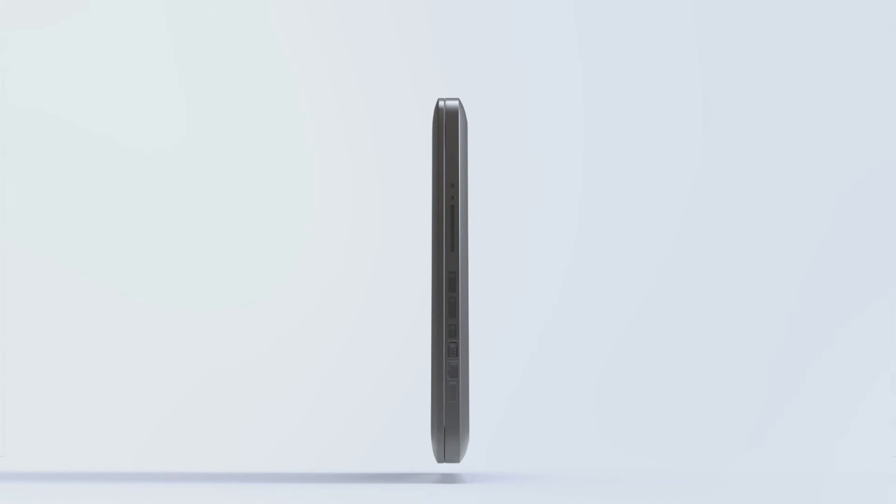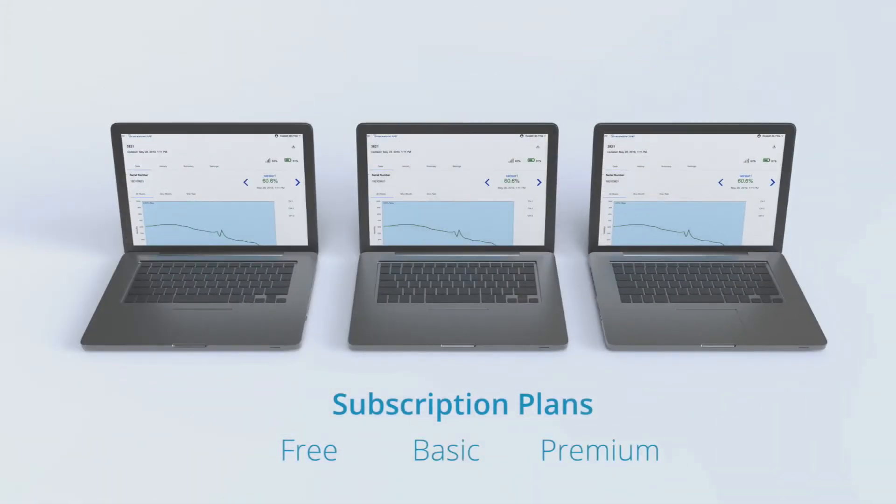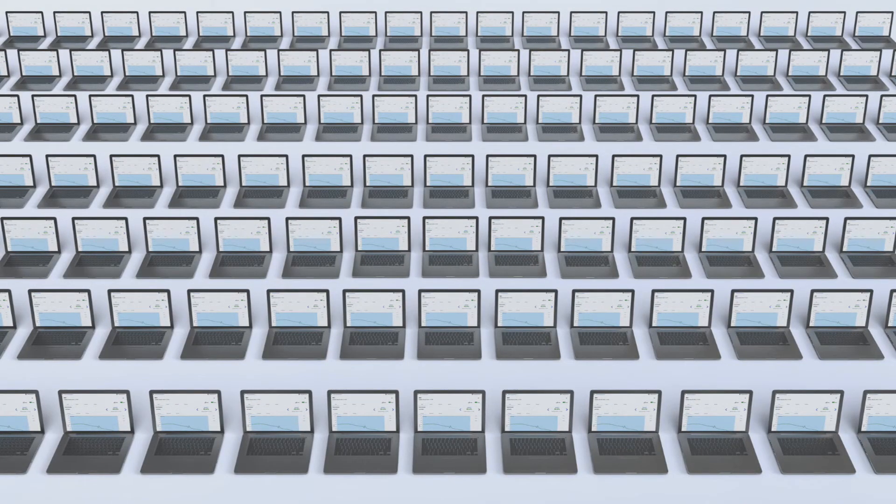Get a free account if you're one user, or purchase a basic or premium plan which includes unlimited users. The premium plan complies with 21 CFR Part 11.